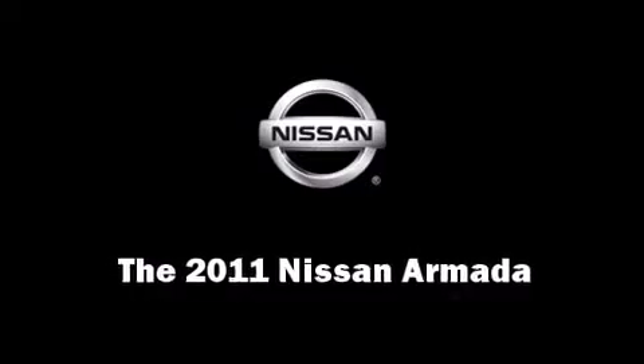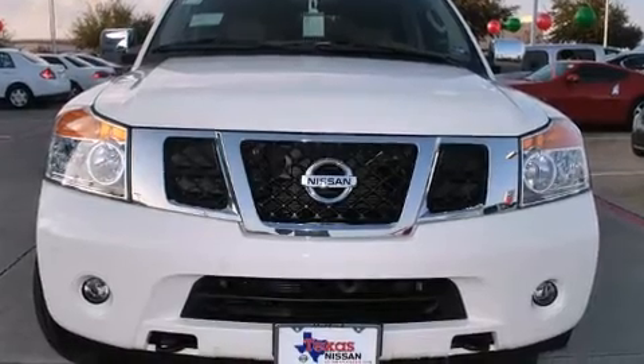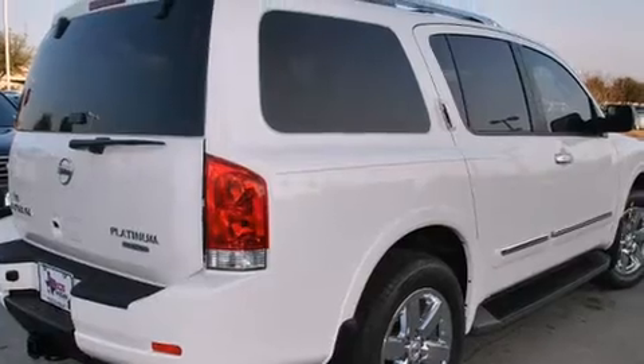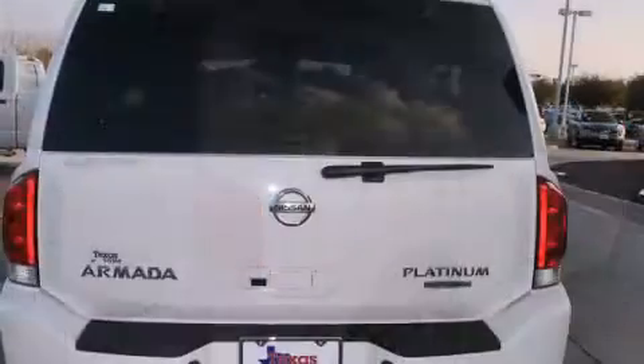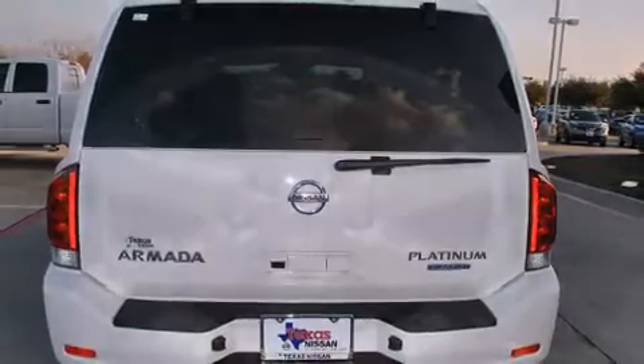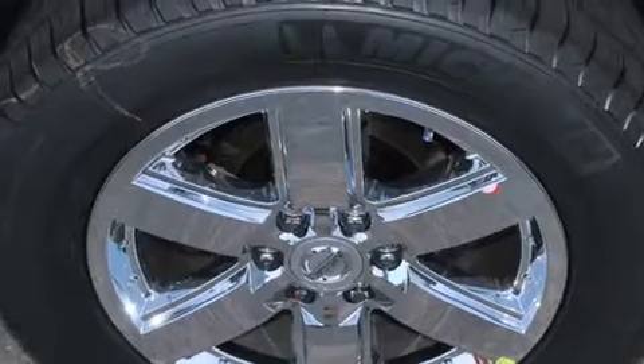Climb inside the 2011 Nissan Armada. A 5.6 liter V8 engine pairs with a sophisticated 5-speed automatic transmission, providing a smooth and predictable driving experience. Top features include heated front seats, a built-in garage door transmitter, a power liftgate, and seat memory.